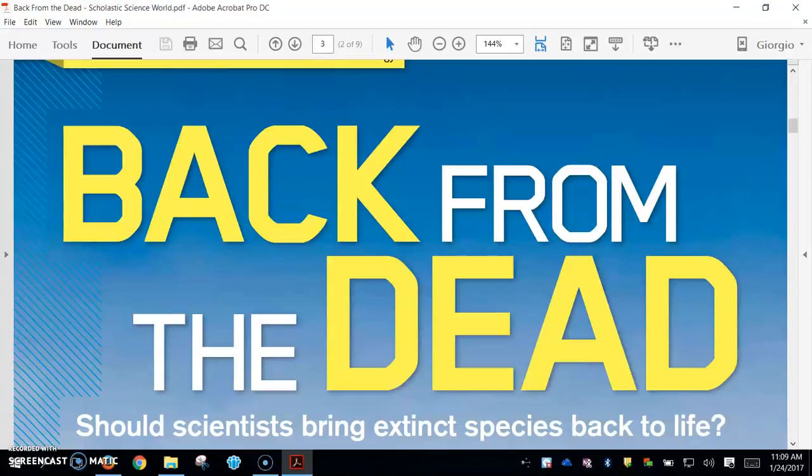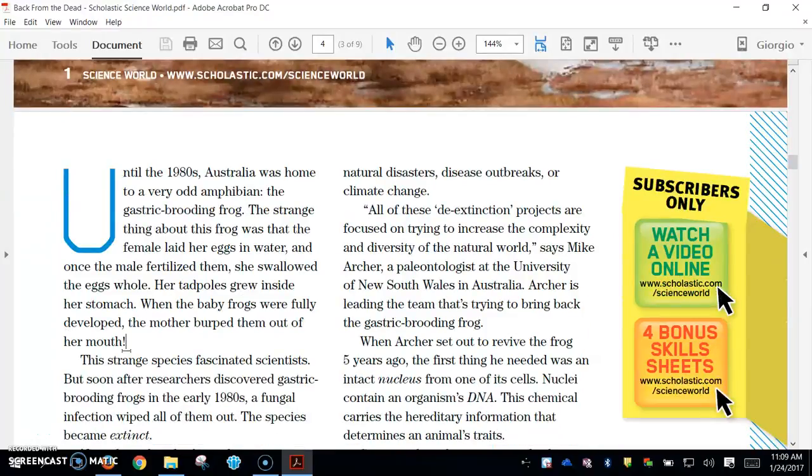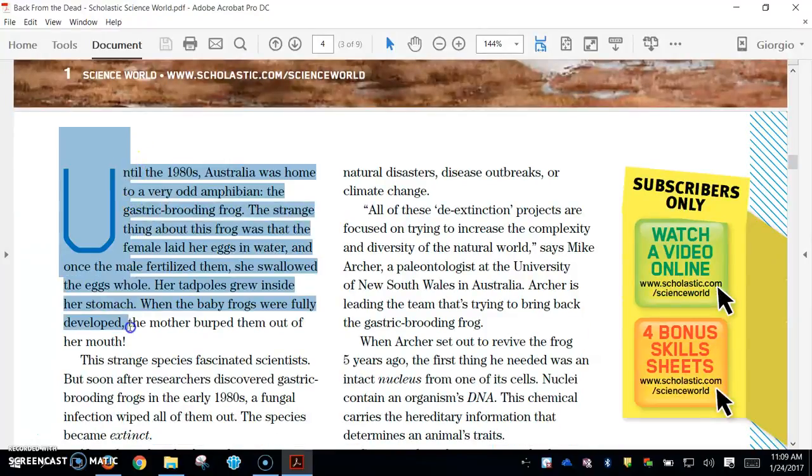Back from the dead. Should scientists bring extinct species back to life? Until the 1980s, Australia was home to a very odd amphibian, the gastric brooding frog.